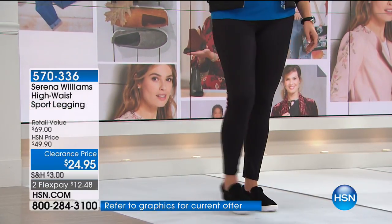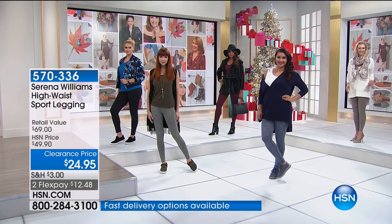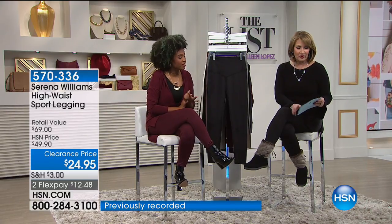I'm wearing the medium and find them to fit generously — I maybe could have gone down to a small. Order true to size unless you want a closer fit, then go down a size. By the way — they just took another $5 off these! My card says $29.95, but the computer says $24.95. The flex pay went down too — $6.24. That just happened! So now you can get a couple.